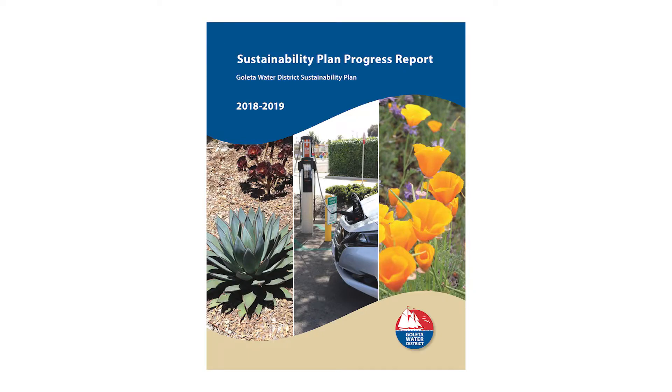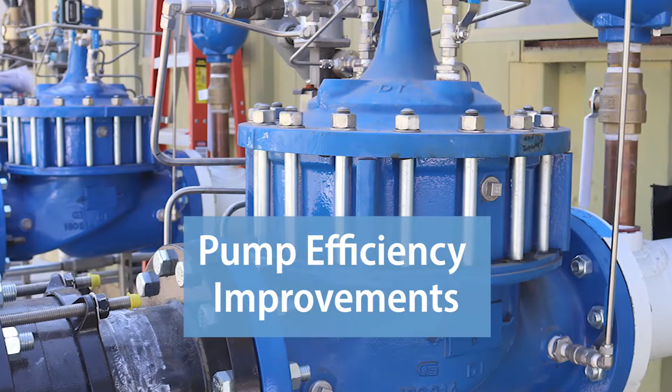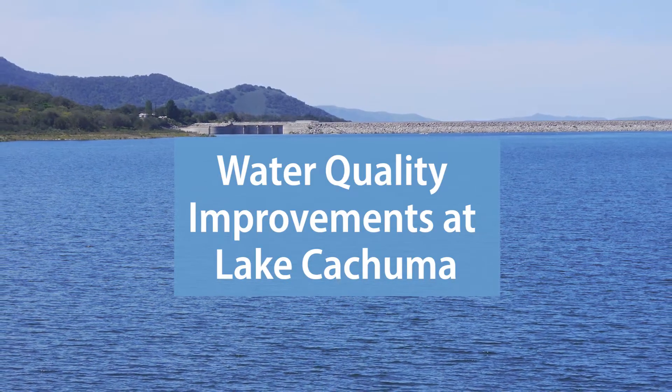Featured projects for the 2019 progress report include online account management tools for customers, pump efficiency improvements throughout the distribution system, and water quality improvements at Lake Kachuma.